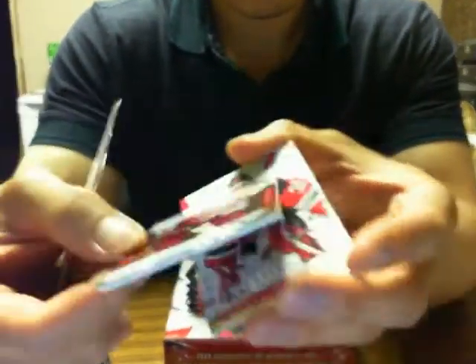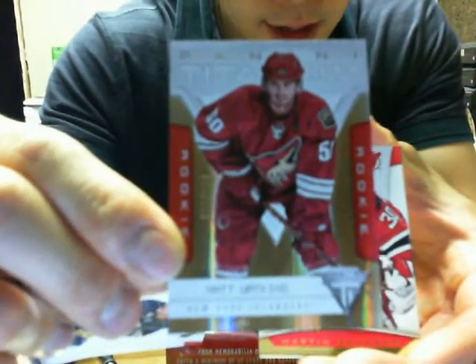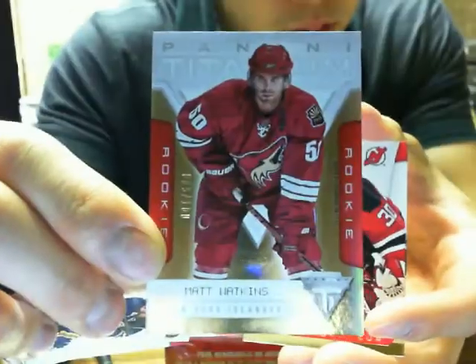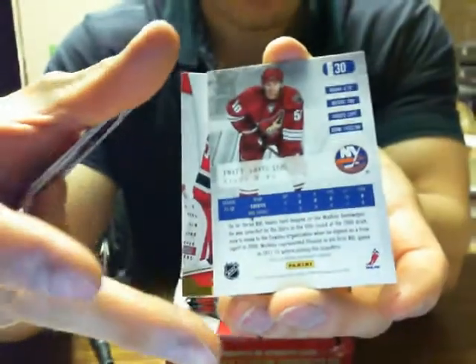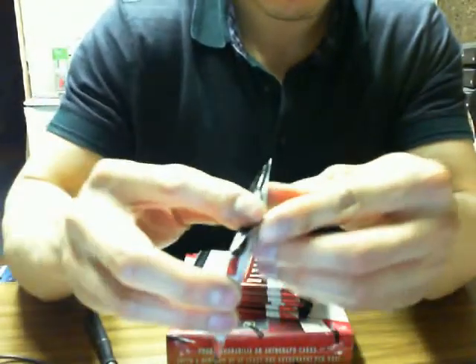We got a Titanium Rookie of Matt Watkins for the New York Islanders — Islanders on the bottom there, it's got a 100, says Islanders right below his name, and Islanders on the back. I don't know why my camera's autofocusing so much tonight — sorry for making you guys all dizzy. This is probably where the camera's set up right now, the lighting and stuff.